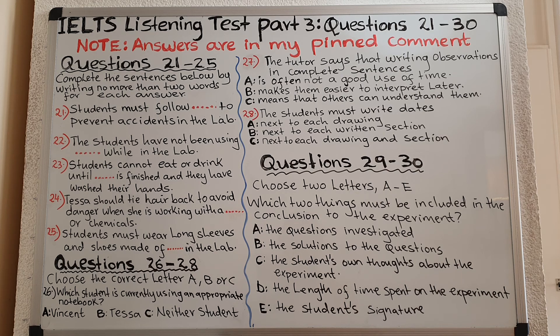That is the end of section three. You now have half a minute to check your answers.